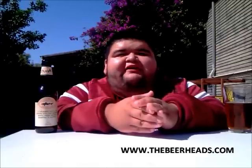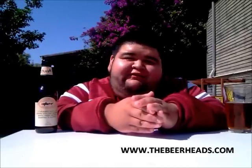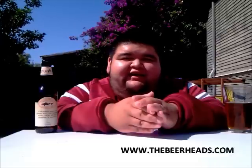Other than that, it's been a great beer review. This is Jay from TheBeerHeads.com — live, learn, and drink, like I always say, you guys. I'll see you guys next time.